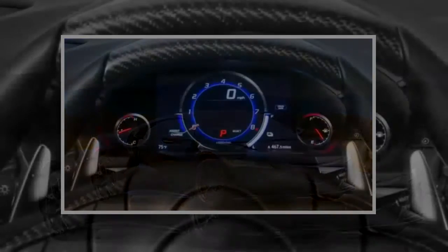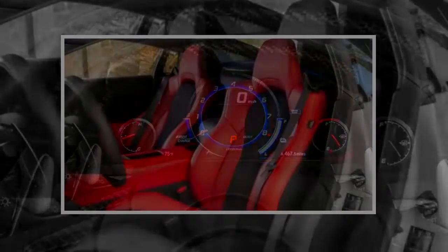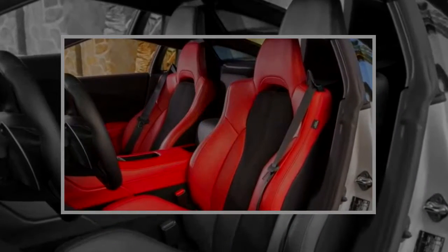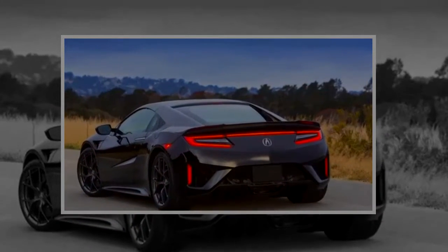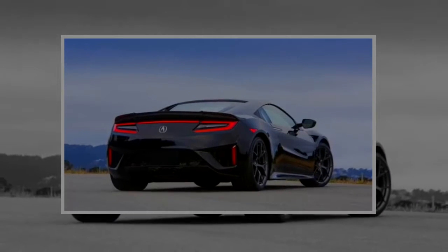It all starts with a turbocharged V6 engine mounted longitudinally on the rear axle. Between it and the 9-speed dual-clutch transmission is an electric motor, and two more electric motors are located on the front axle. The front motors provide power that enables all-wheel drive, as well as torque vectoring. A lithium-ion battery sits in front of the rear motor.